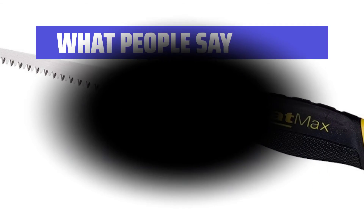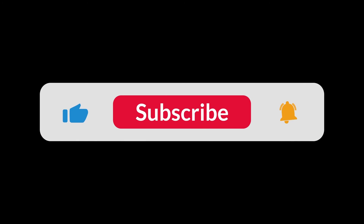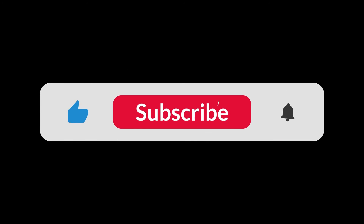Very good saw. You can find the Amazon purchase link in the description below. Hope this video can be helpful to you. Thanks for watching.